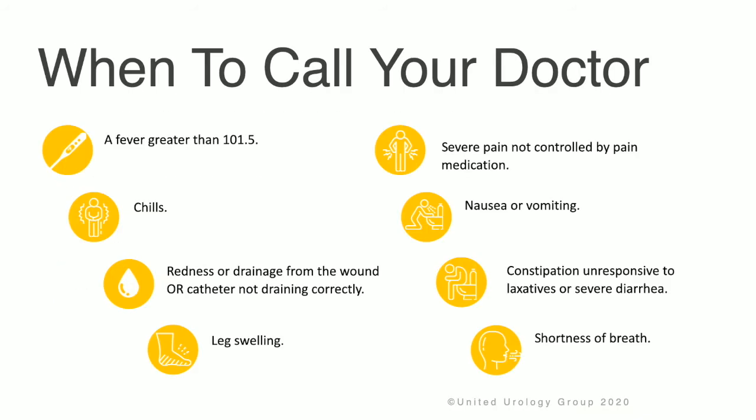Please call your doctor if you experience a fever greater than 101.5°F, chills, redness or drainage from the wound, or the catheter not draining correctly. Also call for severe pain not controlled by pain medication, nausea or vomiting, constipation unresponsive to laxatives or severe diarrhea, or shortness of breath.